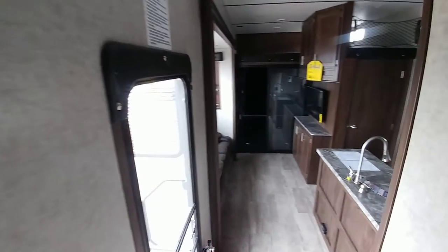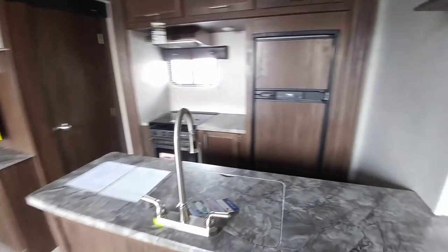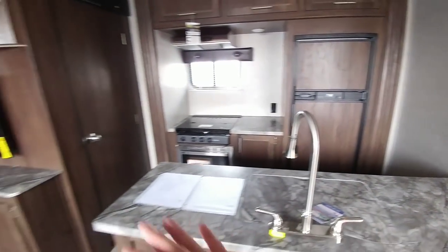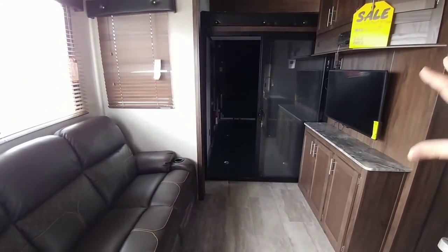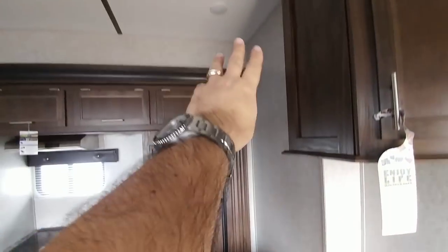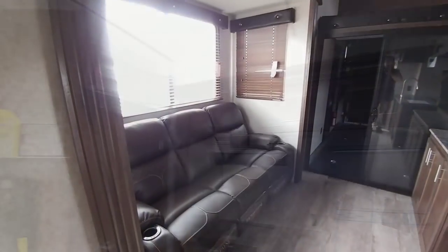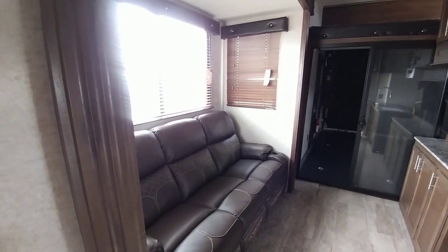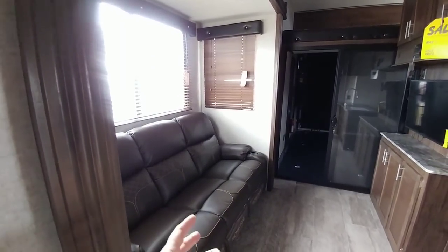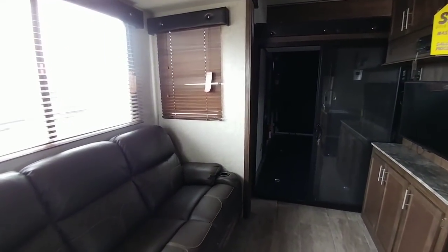I really like this floor plan — it's very nice and quite a bit of space. One thing I like about the living room is that the couch actually faces the TV and you're not having to look over the kitchen. In a lot of toy haulers you have to stretch your neck because the TV is up in the corner and not really set up right. One thing to note is that there is not a tremendous amount of seating, so you may want bar stools or something to add to the seating area.